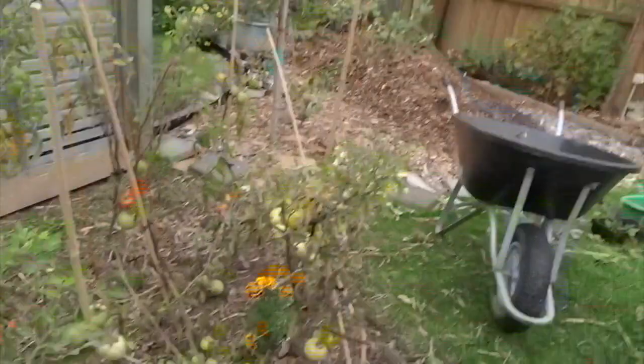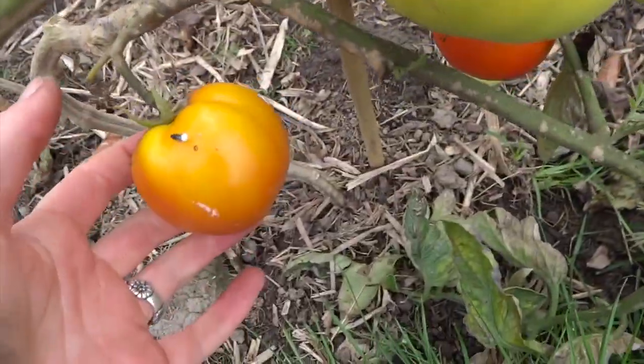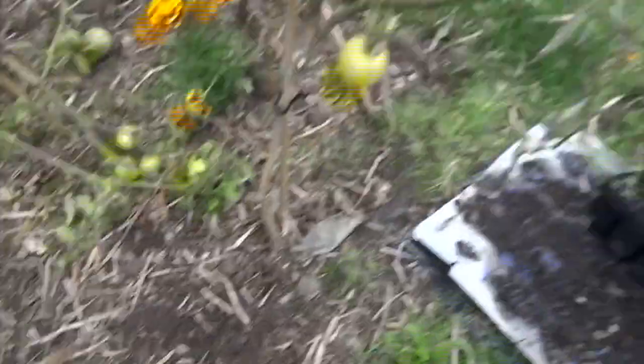These tomatoes are definitely splitting so some of them need to come off. They're probably nearly all needing to come off but I'm just holding out for that last little bit of sun — I really want them to sun-ripen so we can get everything going.